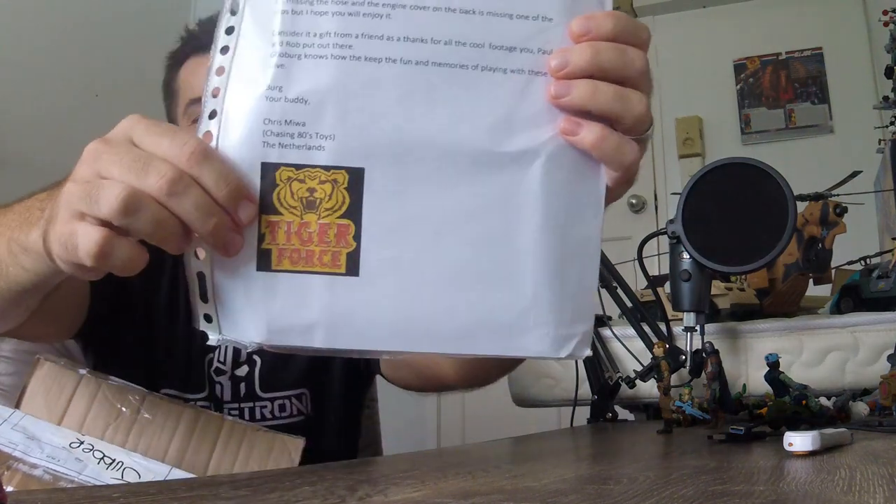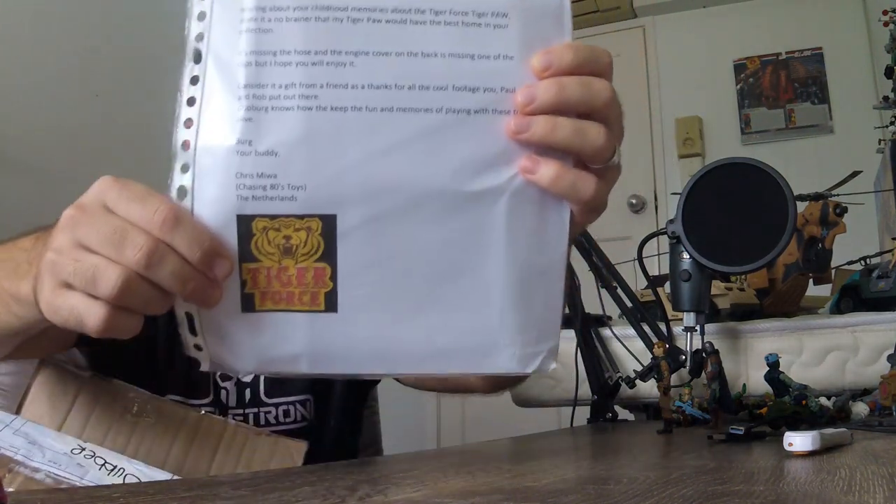There's a note! Isn't that wonderful? Not only a note, but he's personalized it — GI Joe Tiger Force. 'Hi Steve, hearing about your childhood memories about the Tiger Force Tiger Paw made it a no-brainer that my Tiger Paw would have the best home in your collection. It's missing the hose and the engine cover on the back is missing one of the clips, but I hope you will enjoy it. Consider it a gift from a friend as a thanks for all the cool footage you, Paul and Rob put out there. GI Joe Berg knows how to keep the fun and memories of playing with these toys alive.' Your buddy, Chris Muir, Chasing 80s Toys, The Netherlands.